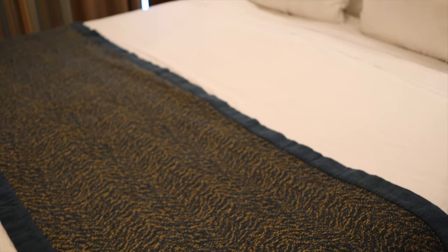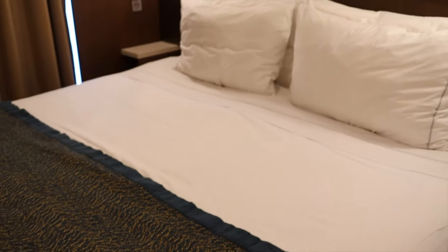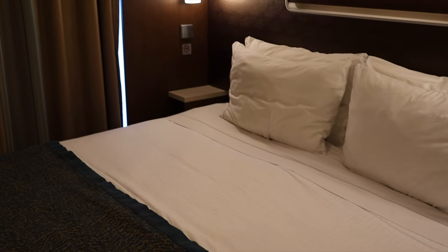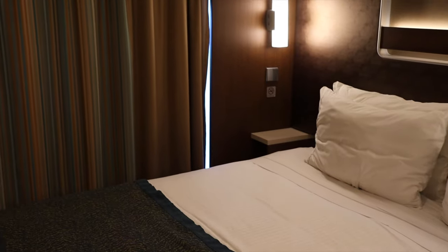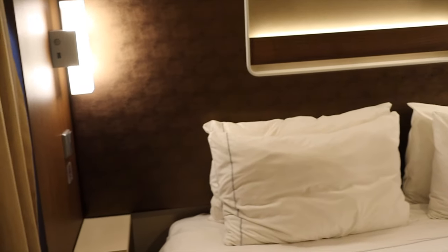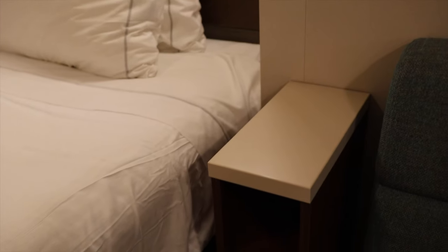Then we have the bed. Here they're together as a king, but they can also be split apart to make two twin beds — though I promise you there isn't very much room in between them when split. On each side of the bed there's also a small nightstand with a little bit of storage, above which you'll find a light and a pretty handy USB power outlet.